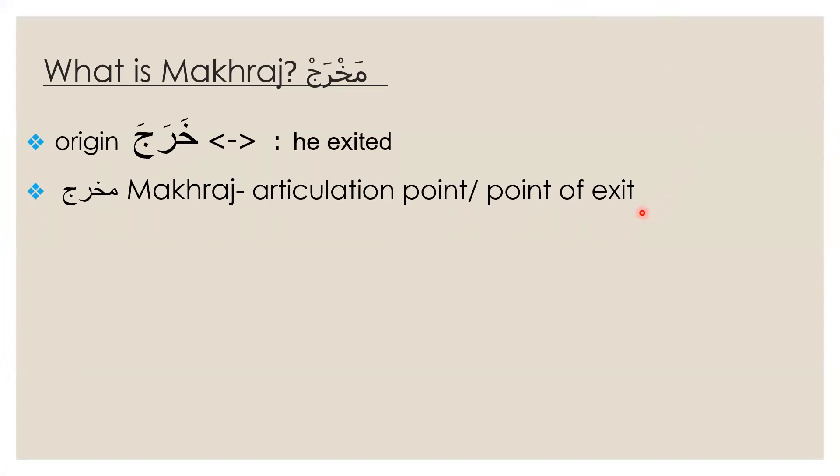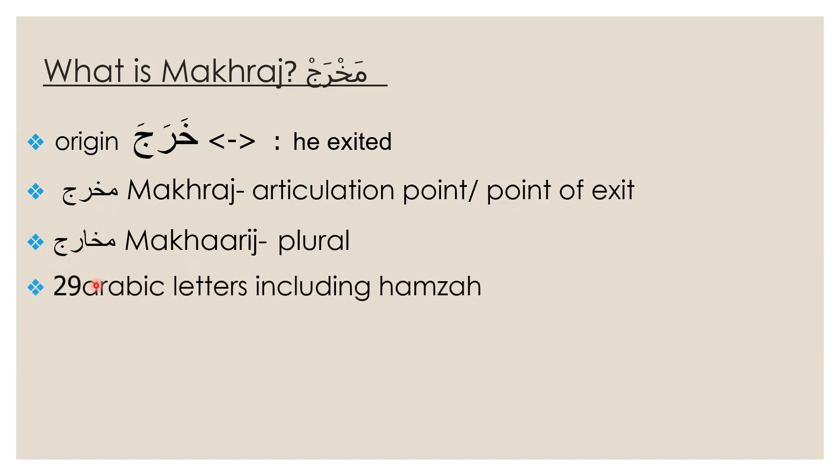Basically it means from which point of exit a letter is being articulated. So we call it either the articulation point or the point of exit. The plural of it is called makhaarij — makhraj is the singular and makhaarij is the plural. We're going to look at the articulation points for 28 letters, and there are 29 Arabic letters including Hamzah.